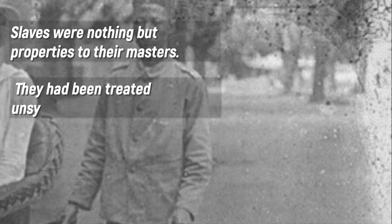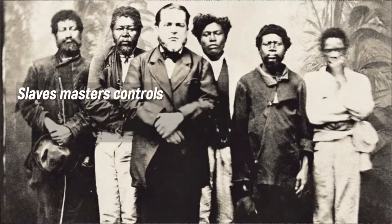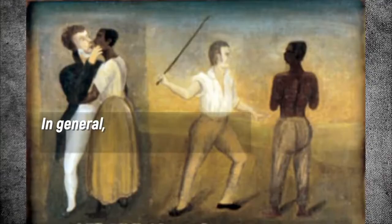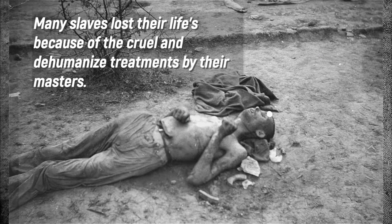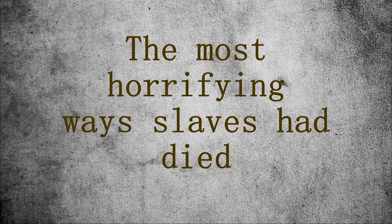Slaves were nothing but properties to their masters. They were treated unsympathetically. Their punishments were horrific and inhuman. Slave masters controlled the general condition of their slaves' lives, including their movements, what they eat, their families, properties, and even their lives. Slave masters had the right to deny their slaves from marrying. A slave had few rights over his spouse and offspring. Many slaves lost their lives because of the cruel and dehumanizing treatments by their masters. Slaves were killed by cruel executions depending on their offenses.